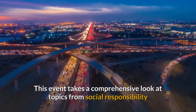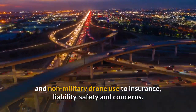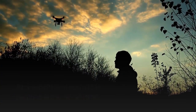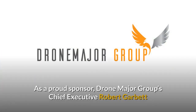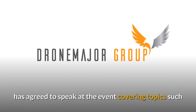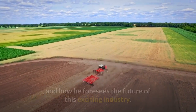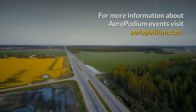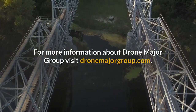This event takes a comprehensive look at topics from social responsibility and non-military drone use to insurance, liability, safety and concerns. At a sensitive time in this technological revolution, an opportunity for current, relevant education should not be overlooked. As a proud sponsor, Drone Major Group's Chief Executive Robert Garbutt has agreed to speak at the event, covering topics such as the evolution of the drone industry, adding his personal experiences with the technology and how he foresees the future of this exciting industry. For more information about Aeropodium events visit aeropodium.com. For more information about Drone Major Group visit dronemajorgroup.com.